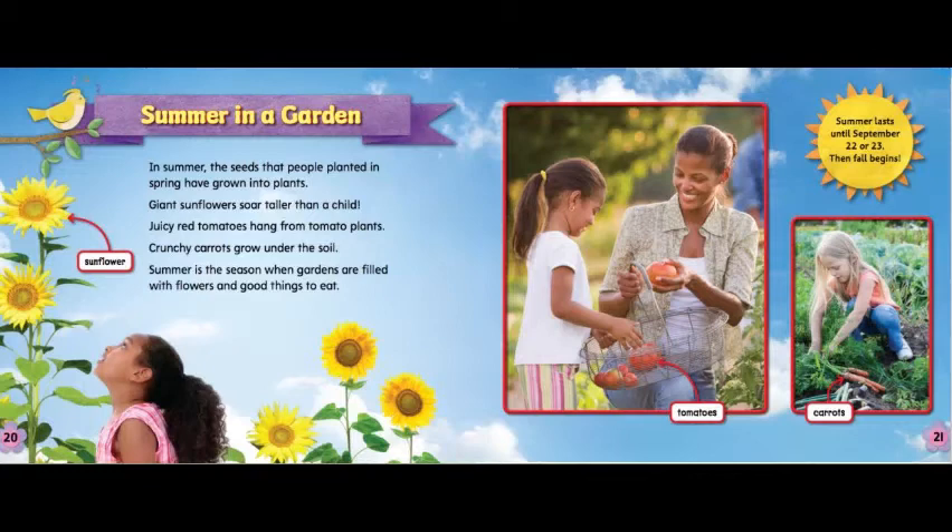Summer in a garden. In summer, the seeds that people planted in spring have grown into plants. Giant sunflowers soar taller than a child. Juicy red tomatoes hang from tomato plants. Crunchy carrots grow under the soil. Summer is a season when gardens are filled with flowers and good things to eat. Summer lasts until September 22nd or 23rd, then fall begins.